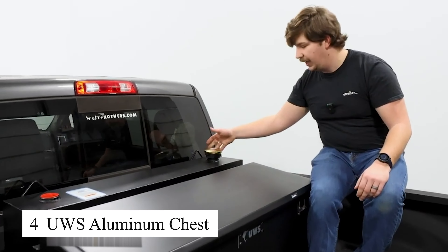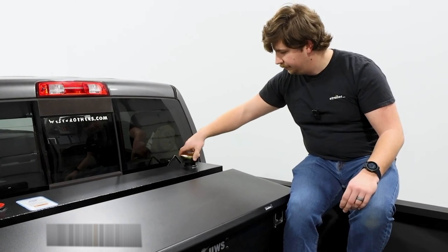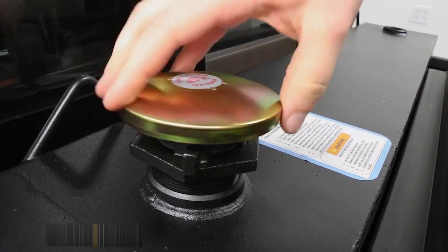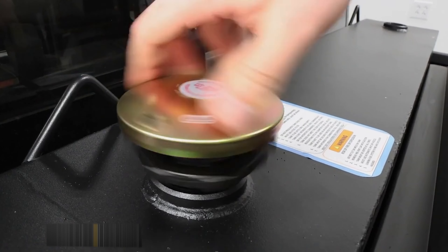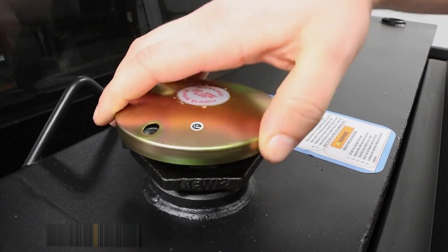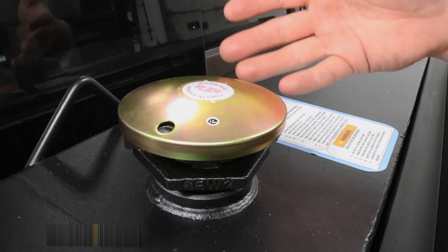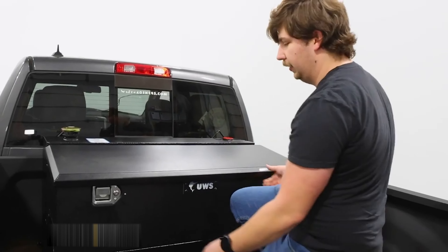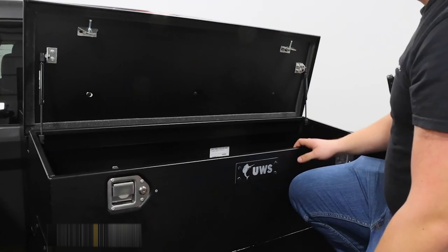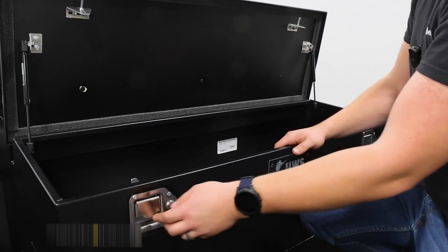The UWS aluminum chest is a must-have for anyone who frequently travels or works outdoors. Its lightweight yet incredibly durable aluminum design provides maximum protection for all my tools and gear inside. My favorite feature is the sturdy safety lock and water-resistant capability, keeping everything dry and secure even in harsh weather conditions. With its spacious interior, I can carry all the essential tools I need without worrying about damage or loss.